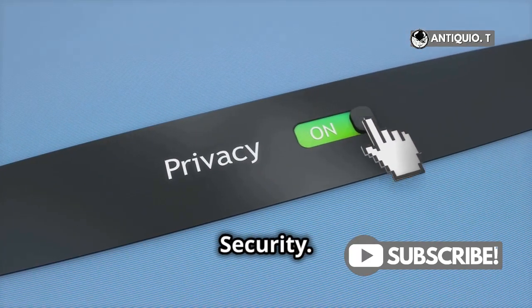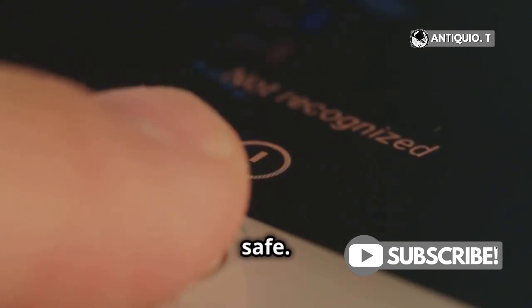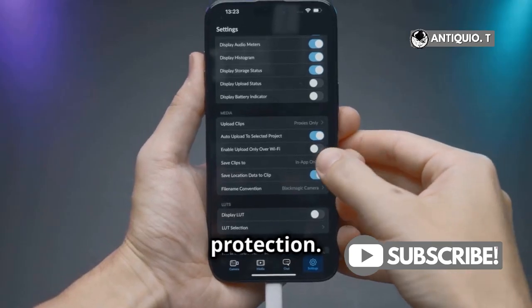Don't forget to dive into Privacy and Security. Apple has added some robust new features to keep your data safe. Make sure to enable them for that extra layer of protection.